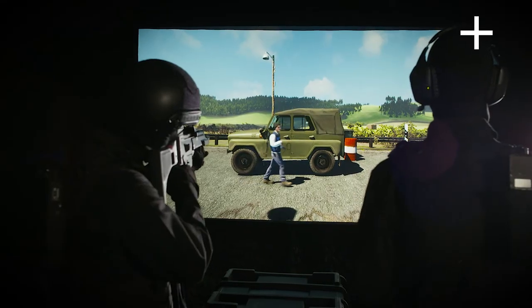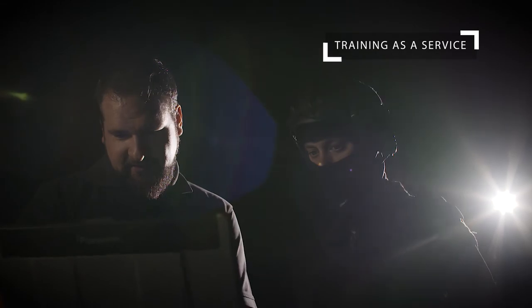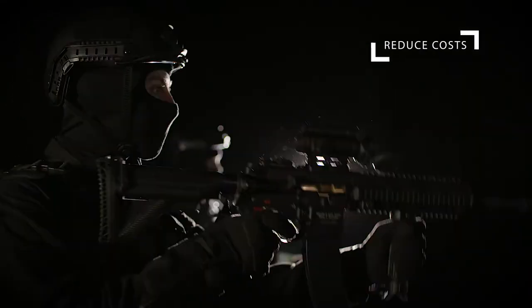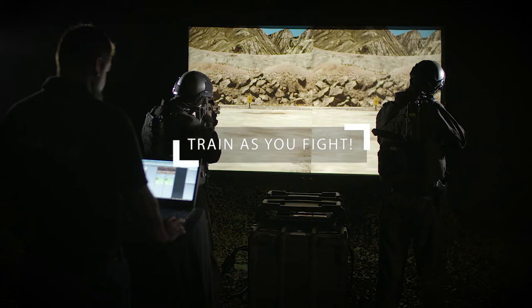Scalable usage concepts, such as training as a service, offer you flexibility and reduce costs. The Sagittarius Evolution System — train as you fight.